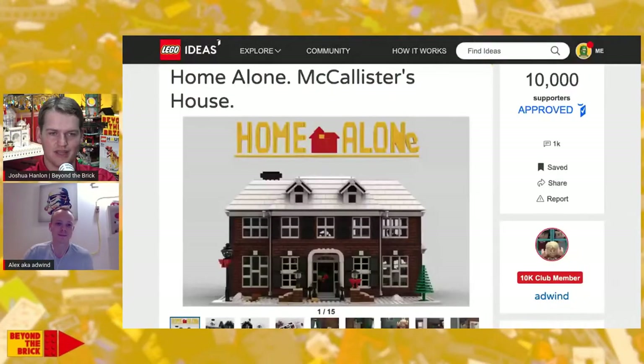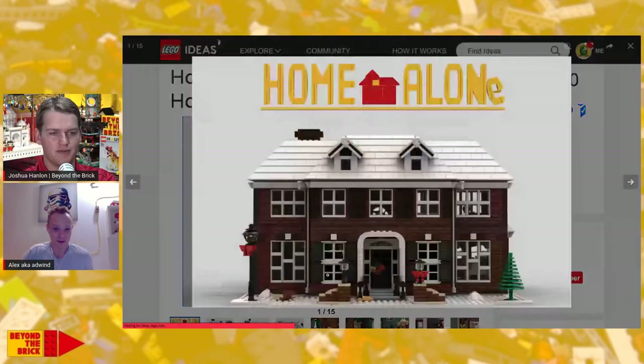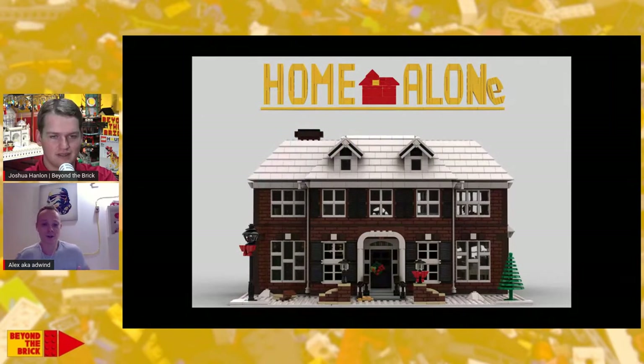Alex is the designer of the Home Alone set that was announced to become an official LEGO set. Thank you so much for joining me today, Alex. It's a pleasure to be here today!